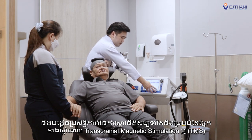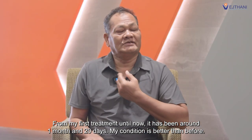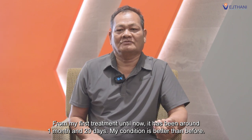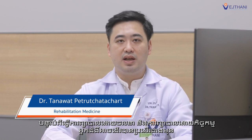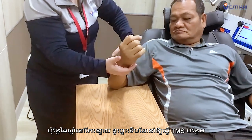The right arm also received transcranial magnetic stimulation, or TMS. After physical therapy and occupational therapy, the patient was able to walk better, but the right arm was still weak, so TMS was performed.